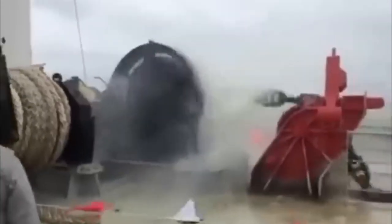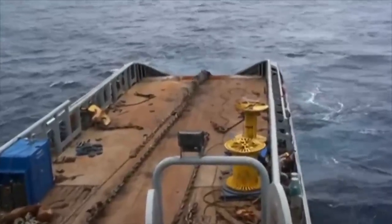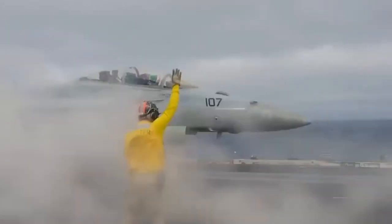Are you curious about the dangers lurking beneath the waves when it comes to dropping the anchor of an aircraft carrier? Have you ever wondered why this seemingly routine procedure can turn into a life-threatening situation? Get ready to discover the treacherous depths and uncover the reasons behind the perilous nature of dropping an anchor on an aircraft carrier. What hidden dangers could be lurking beneath the surface?